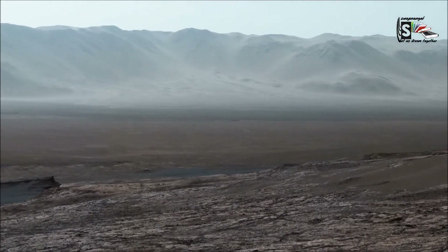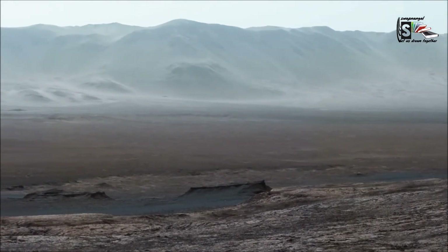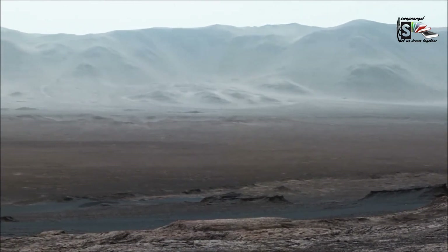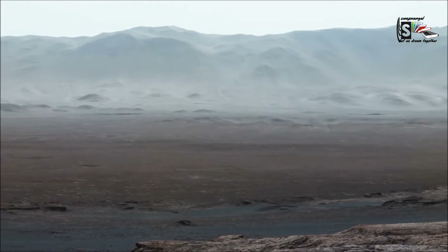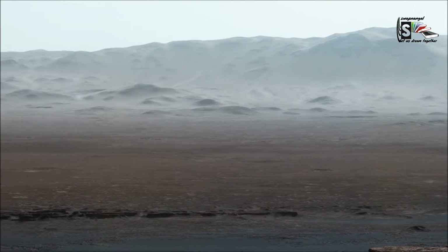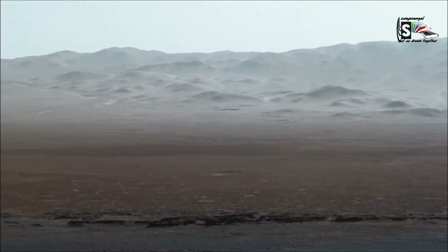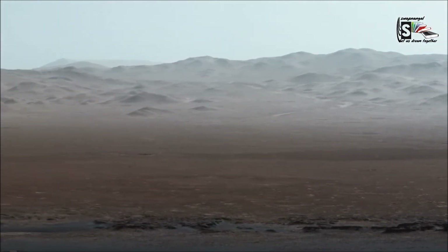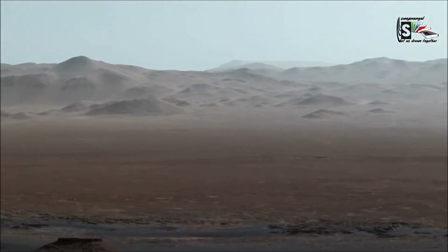Its volcanoes, impact craters, crustal movement and atmospheric conditions such as dust storms have altered the landscapes of Mars over many years. Its canyon system called Valles Marineris is long enough to stretch from California to New York, more than 4,800 kilometers. This Martian canyon is 320 kilometers at its widest and 7 kilometers at its deepest. That's about 10 times the size of Earth's Grand Canyon.